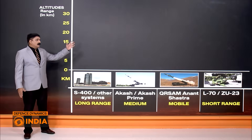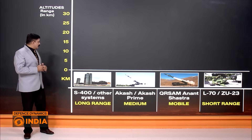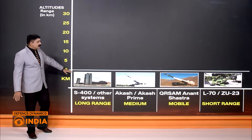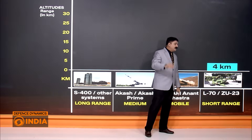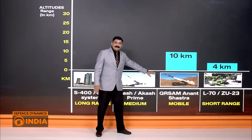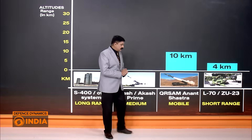Using a graphic wall, let me explain how the layered air defence system works. The range shown is in kilometers above mean surface level. Starting with ZU-23 and L-70, these systems cater to threats flying up to 4 kilometers above the surface. Next, the QR SAM — Anant Shastra — which the Indian Army will soon acquire, covers threats up to 10 kilometers from the surface.